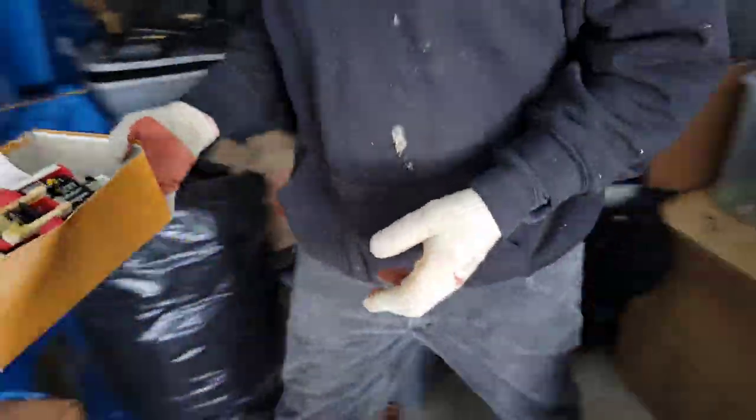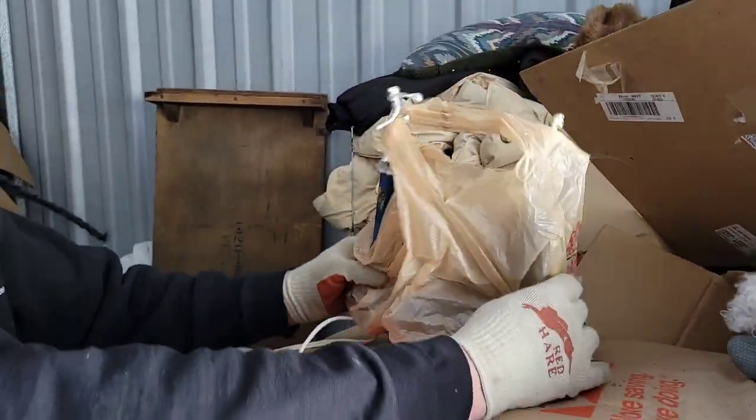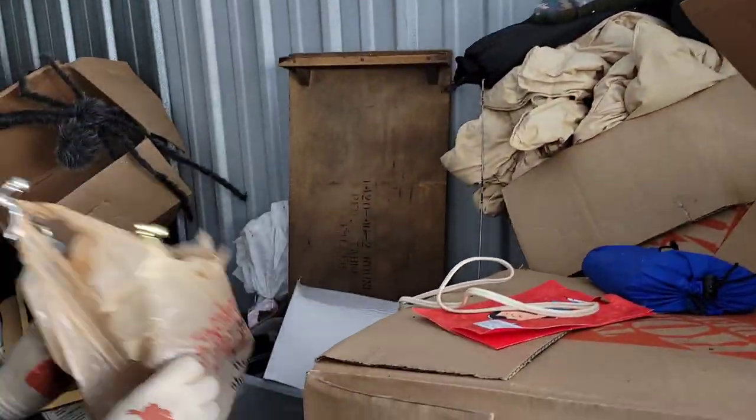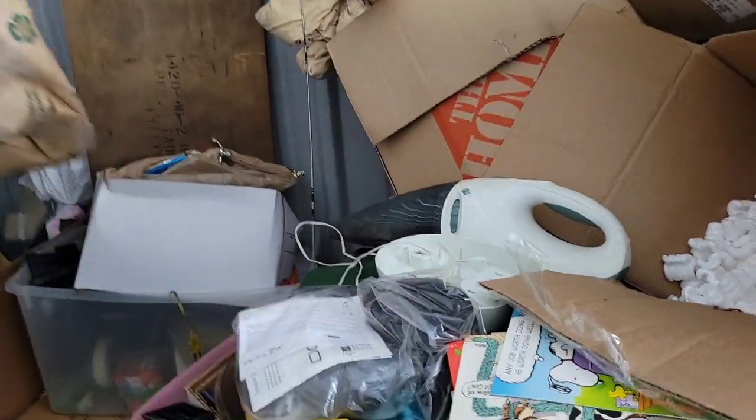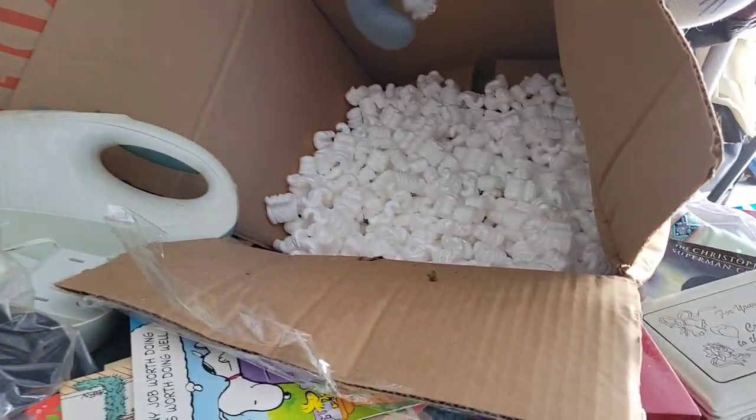I'll probably get 20 to 40 bucks for that, just that box. My bowling trophies — back in the day when I was about bowling. We tried to go bowling at one time. We couldn't. We had to go back bowling. Packing pins.